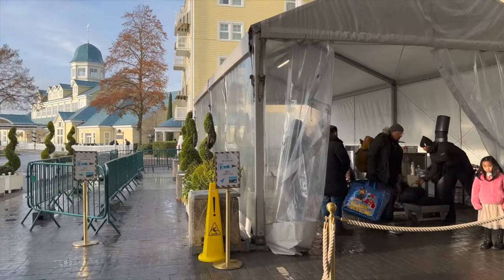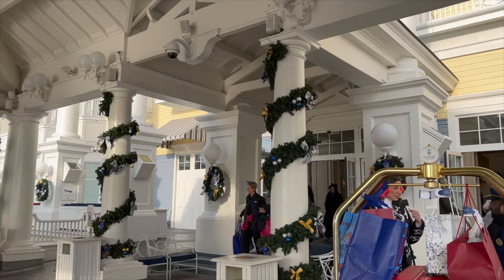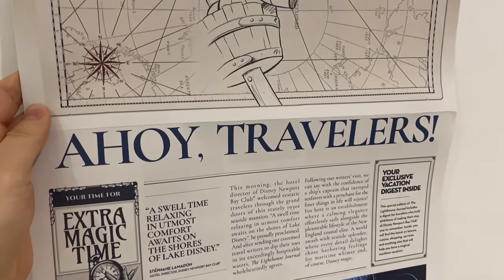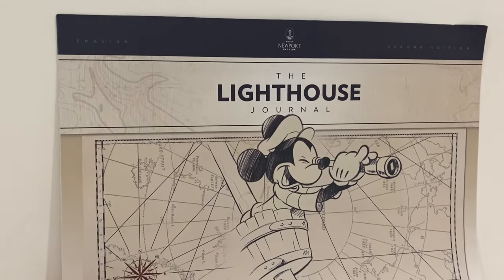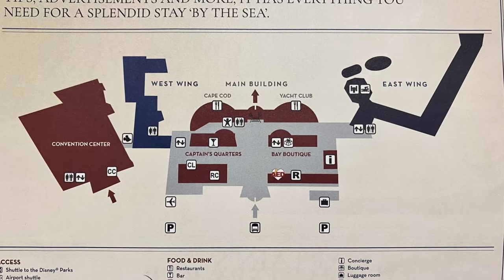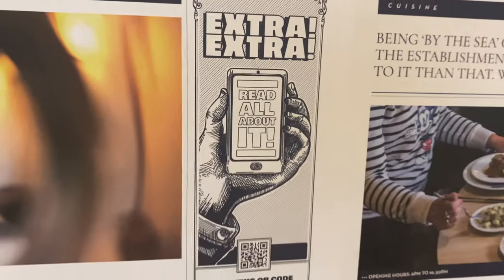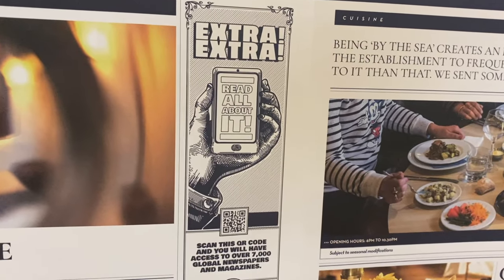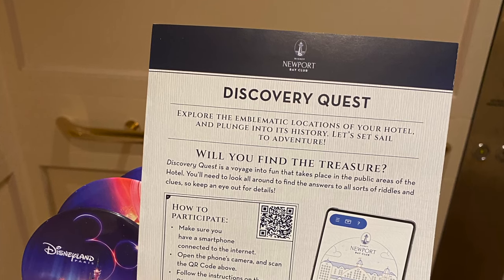Next let's talk about the shuttles. The shuttles are available regularly and you take them from this entrance. Here's another tip: when you check in they provide you with the lighthouse journal, which has a map of the hotel and information about the hotel facilities. There is also a QR code which gives you access to over 7,000 global newspapers and magazines.